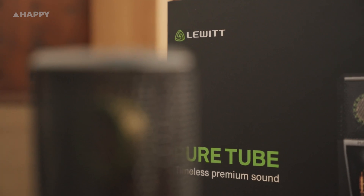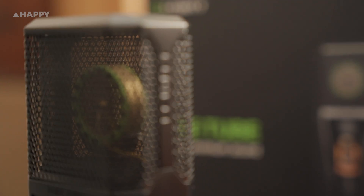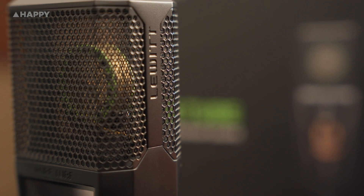Furthermore, it comes with a 10-year warranty, so the company seems pretty damn sure this mic is going to be around for a while. The Lewitt Pure Tube Mic retails at $1,200 Australian and is available from all places you'd buy mics online and real life shops too. Thanks for tuning in, and I'll catch you next time for more audio stuff.